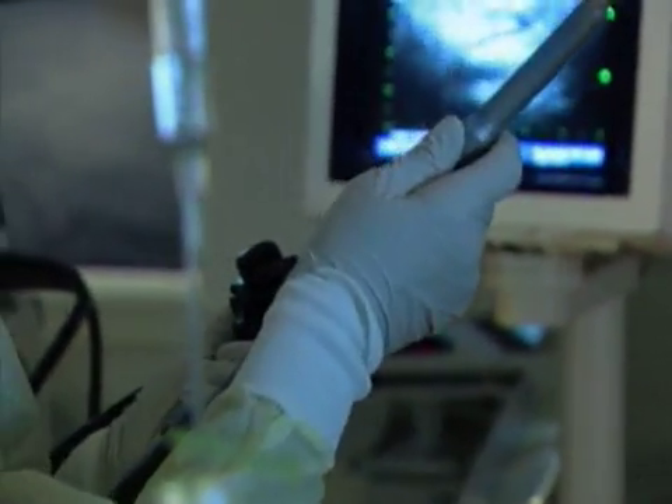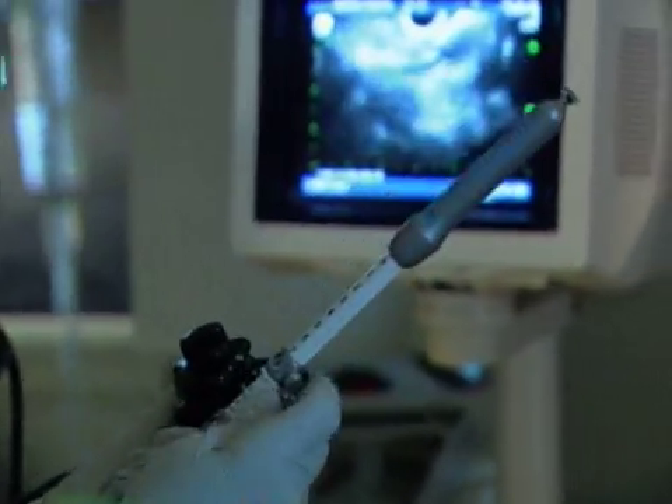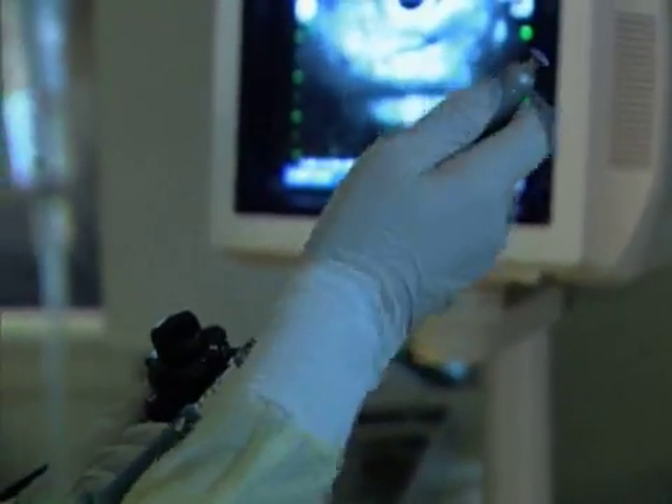Doctors use a thin, flexible endoscope with an ultrasound probe to examine lesions and tumors in the wall of the stomach and other locations. Ultrasound is an ideal procedure on the tip of an endoscope because the probe can be miniaturized to the tip of an endoscope.